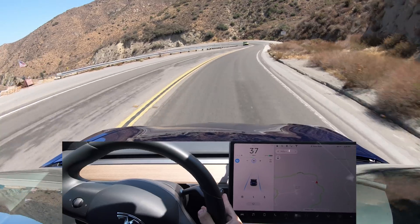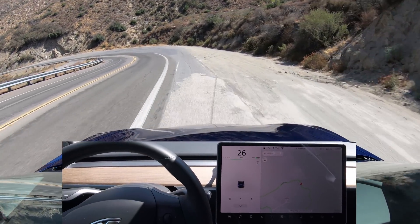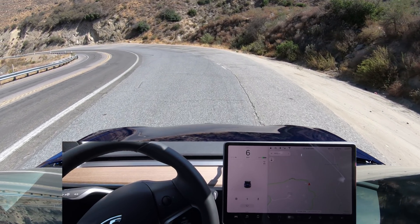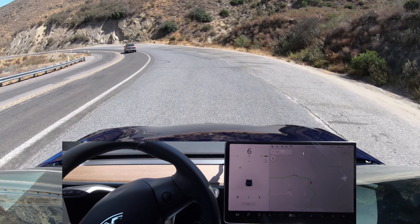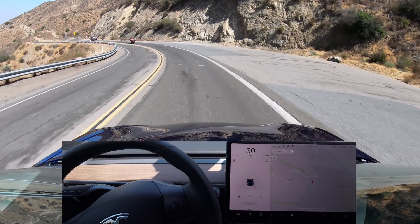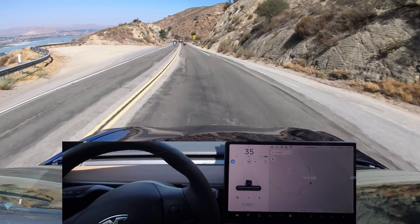We have a car coming up here, so I will disengage and let him pass. Let's carry on — when the steering wheel icon appears on the display we can engage Autopilot again. There we go.